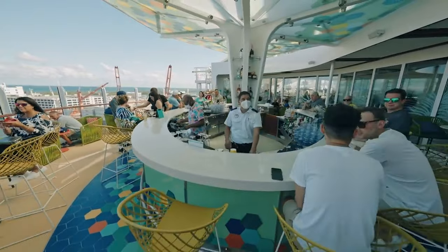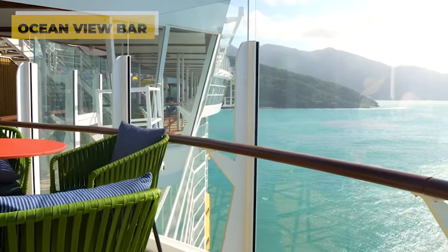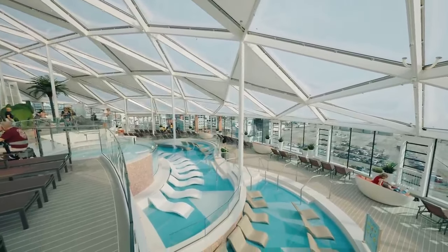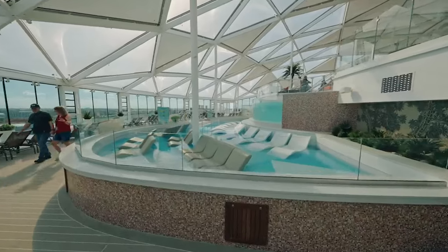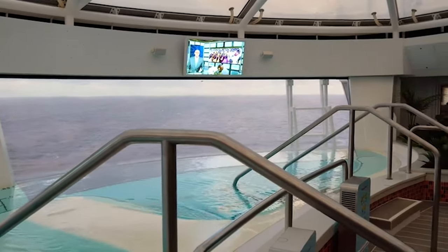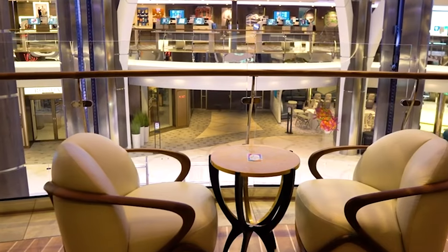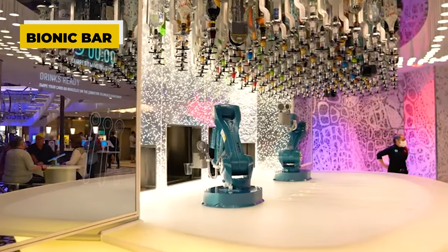Just around the corner is the new Ocean View Bar, offering the perfect sea view and fantastic drinks. The solarium level, hidden under a glass roof, stands out for its climate control and wellness areas. Here, you can enjoy whirlpools with direct ocean views. In addition to numerous shopping opportunities, the cruise ship also offers fun attractions such as the Bionic Bar, where individually ordered drinks are prepared by robots.